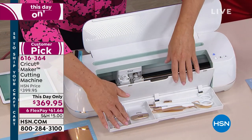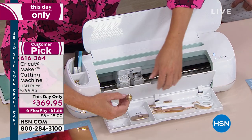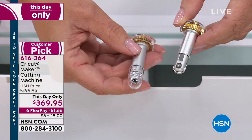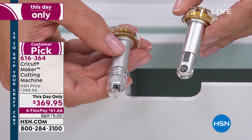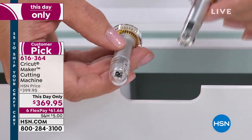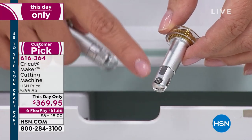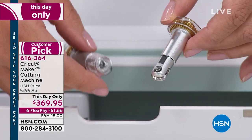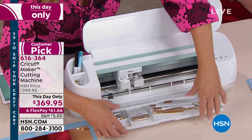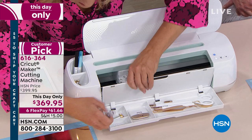I'll walk you through the machine. In the bottom of the tray you'll see all my tools. These are additional adaptive tools sold separately. One is the knife blade - it's going to cut balsa wood, chipboard, the big heavy-duty stuff. Then you have the scoring wheel, which actually has two different heads to it. It has a quick snap technology so you can score perfect creases into things like metallic paper.